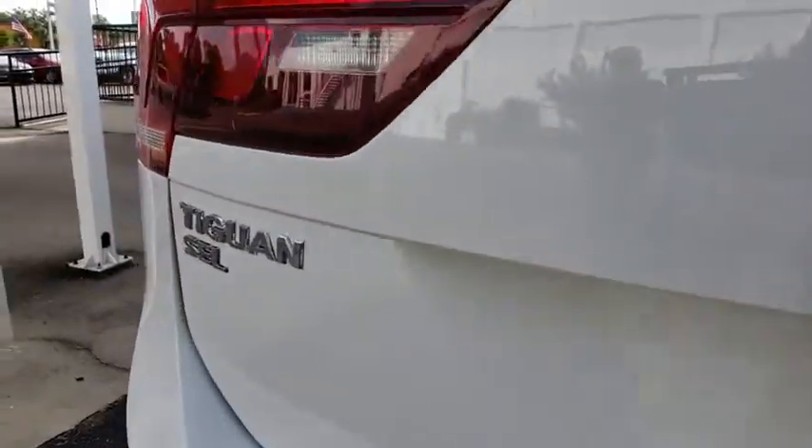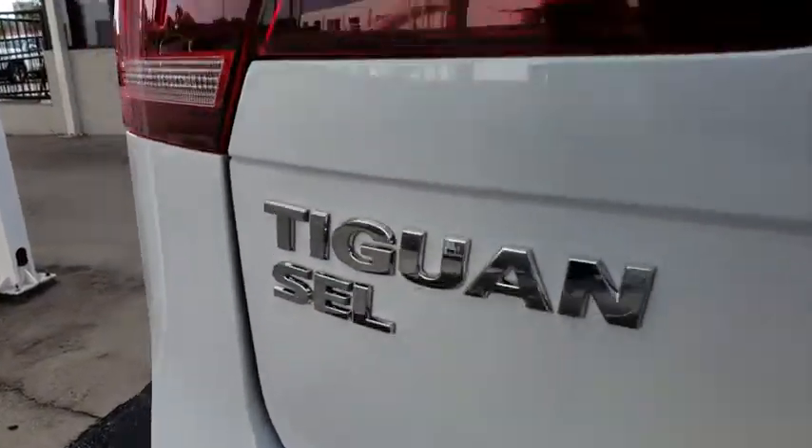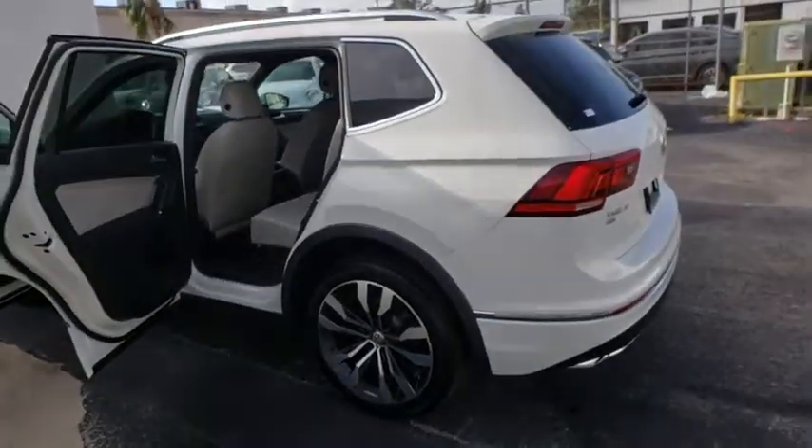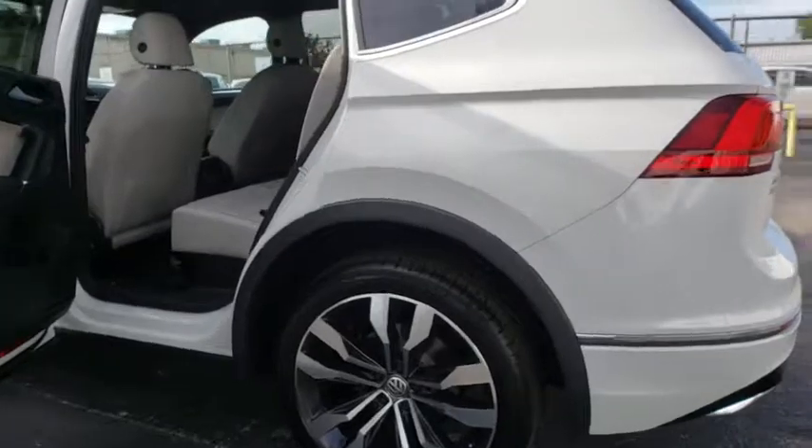Bluetooth, leather wrapped steering wheel, adjustable steering wheel, power steering, cruise control, keyless start, floor mats, aluminum wheels, auto dimming rearview mirror.